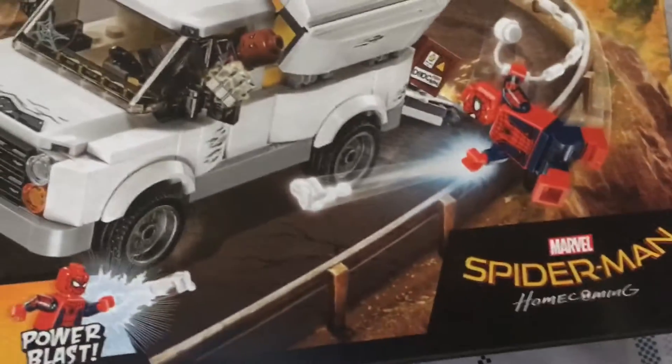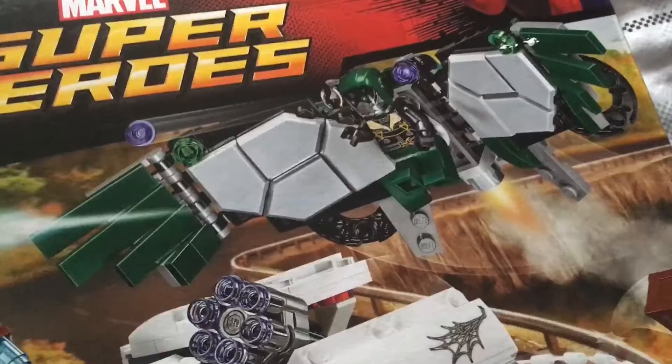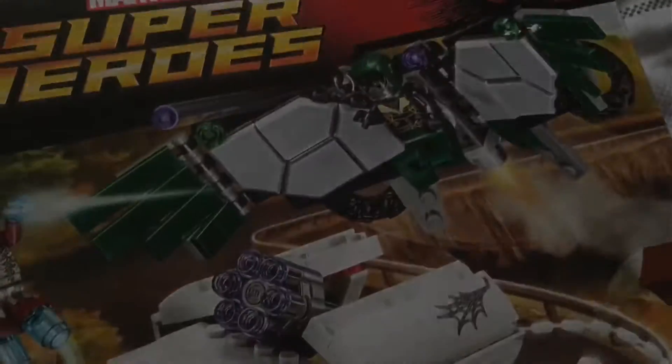So here is the first set — it is the Beware the Vulture from Spider-Man Homecoming. I really like this set, and the Vulture minifigure and wingsuit is really cool.